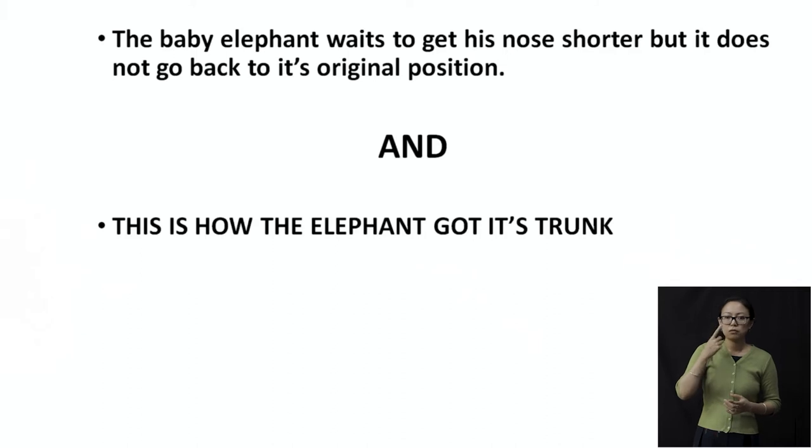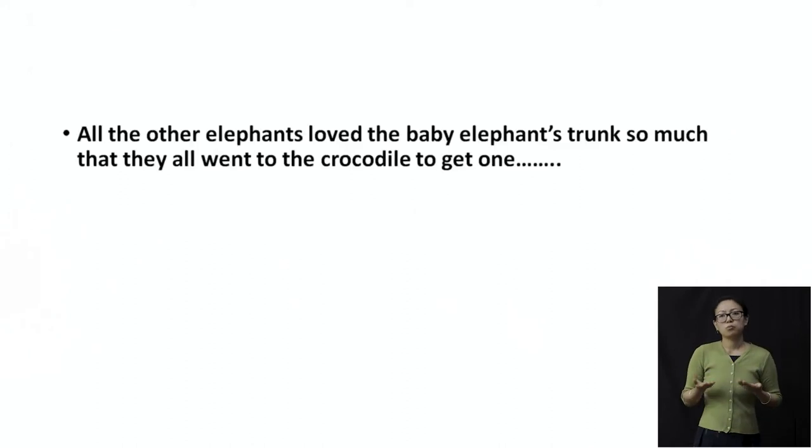Are the family going to laugh at him? Are they going to make fun and say, what kind of nose is this — we've never seen it? Or are they going to like it? Or are they going to be sad about what happened to the baby? But all the other elephants loved the baby elephant's trunk so much that all of them went to the crocodile to get one. Everybody went because they loved the trunk, and they all wanted to be just like the baby elephant. Finally the baby elephant was happy.